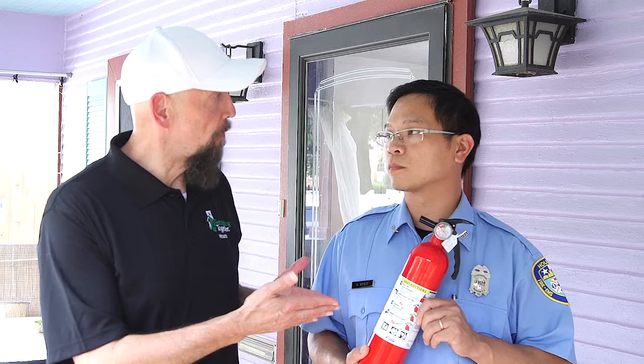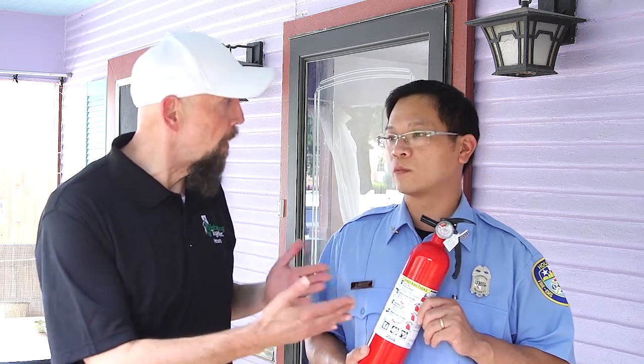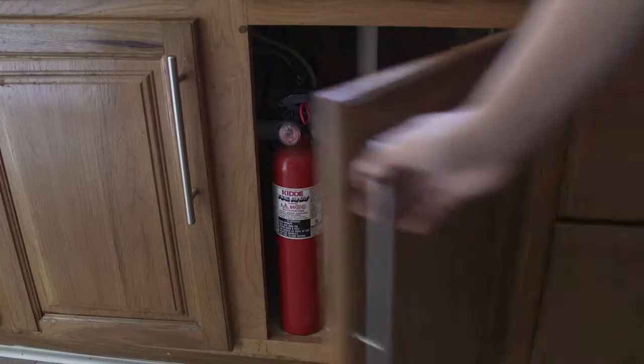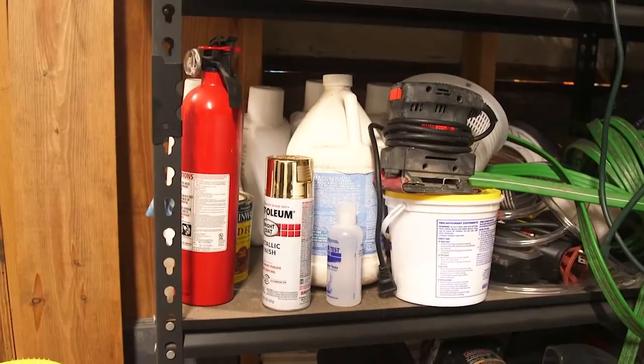So, Fireman Tran, this particular fire extinguisher goes in a couple of different places. Where would that be? This fire extinguisher — have it in your kitchen and your garage, because it will cover anything that can burn in the kitchen and in the garage.